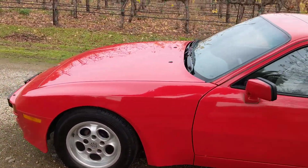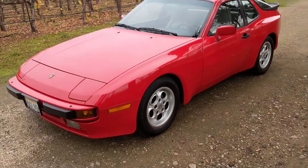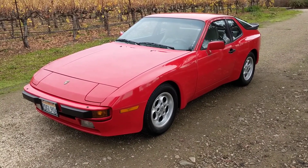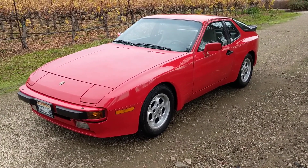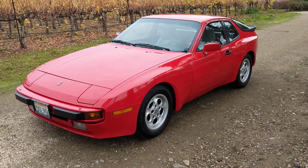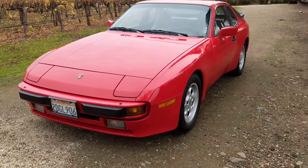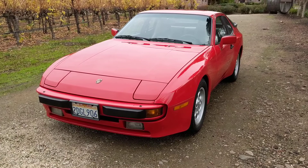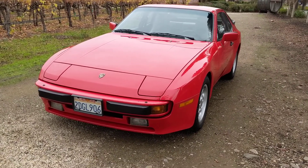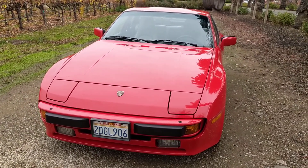This car is unusual in the sense that it has had dealer maintenance since it was new, with maintenance stamps by Stead Motor, our local Porsche dealer, up to 125,000 miles. Typically we see cars leave Porsche servicing and go to independents, but this car has been serviced by the authorized Porsche dealer ever since it was new.